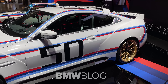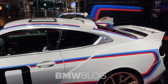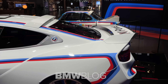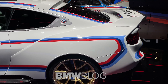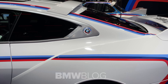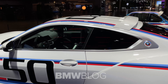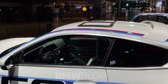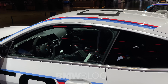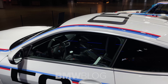Also here on the side you can see the carbon fiber parts. And in the back you can of course see the very first 3.0 CSL, along with parts which you can also see in the back of the new CSL. Here again, also the BMW logo.